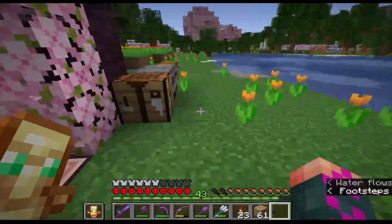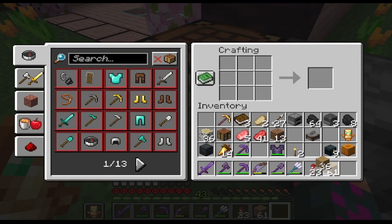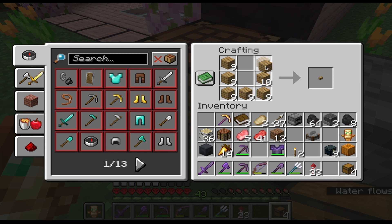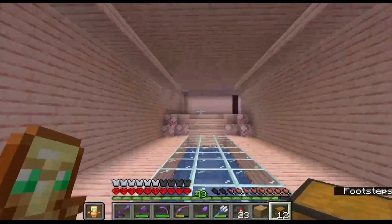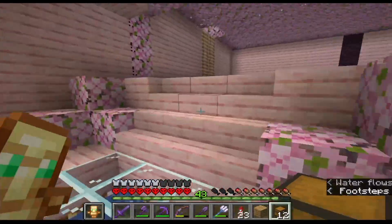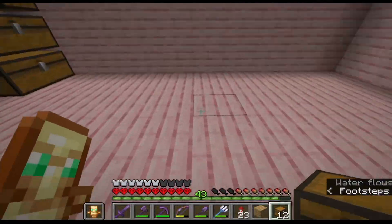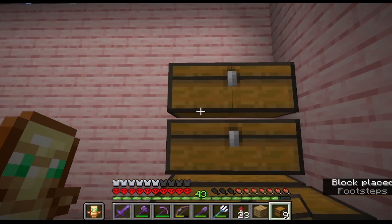Let's grab some more stuff and make some chests. Chests are necessary for keeping everything in order. We're going to have a lot of stuff in this world — we already have too much and nowhere to put it, because our old house, the cake house, did not have any chest room. That was a mistake, but we're fixing it here.